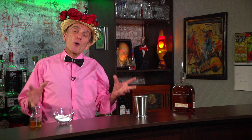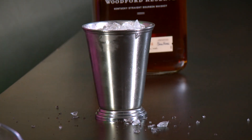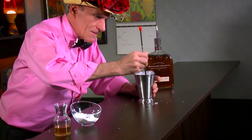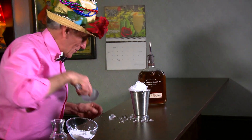Now grab some crushed ice — it's got to be crushed, not cubed, because you want to chill this drink down really fast. Put a little bit in and give it a gentle stir with your spoon. Then add a little more crushed ice to give it that snow cone effect. You can see why the southerners would drink this on such a hot day.